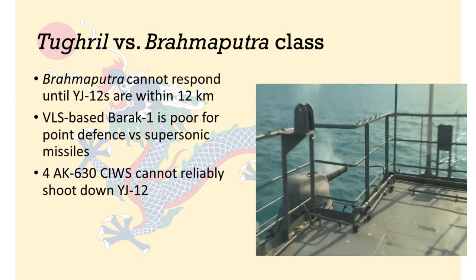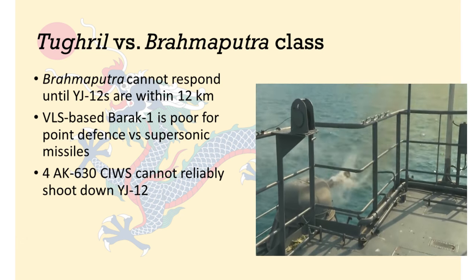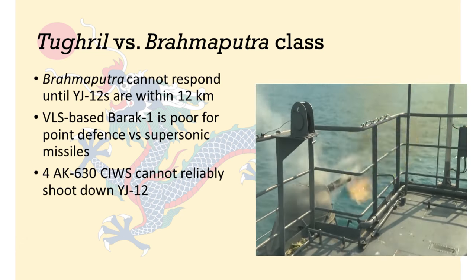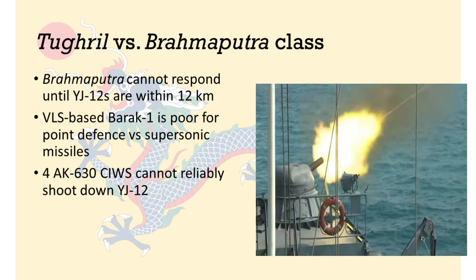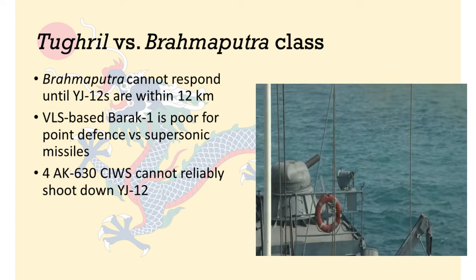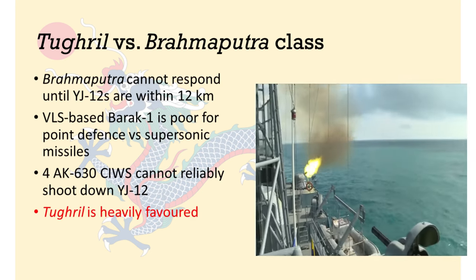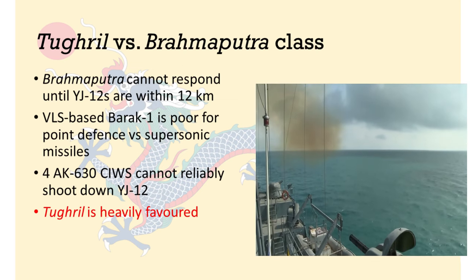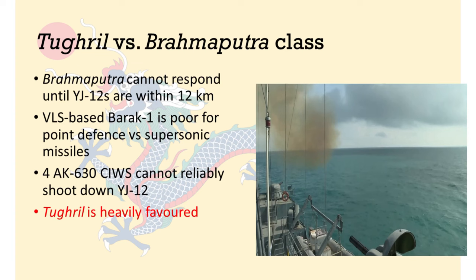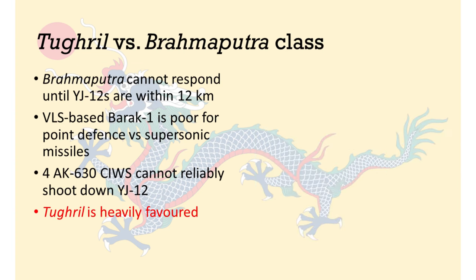If, for some reason, the Brahmaputra is able to launch its subsonic missiles at the Tugrul, the Pakistani ship is well-placed to intercept these, with two HQ-16A SAMs going after each incoming projectile. Basically, this is a battle between a new warship with state-of-the-art technology against an aging warship designed a decade previously. Unsurprisingly, this fight heavily favours the Tugrul.